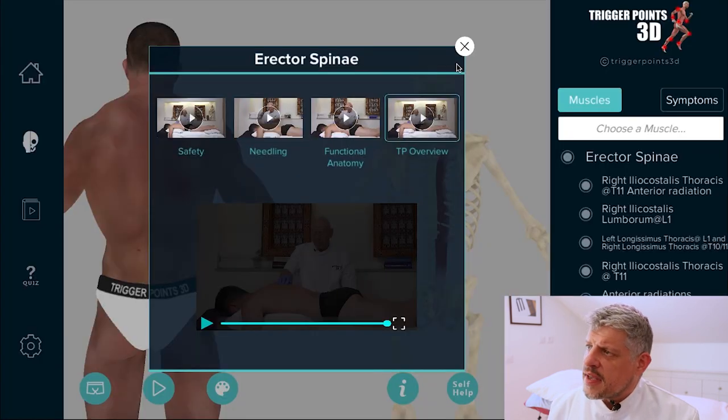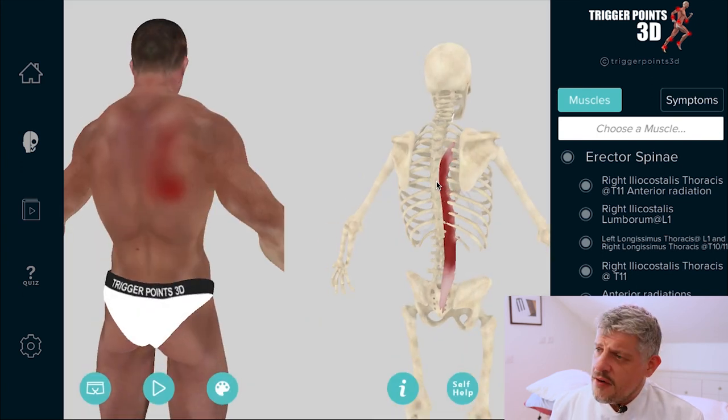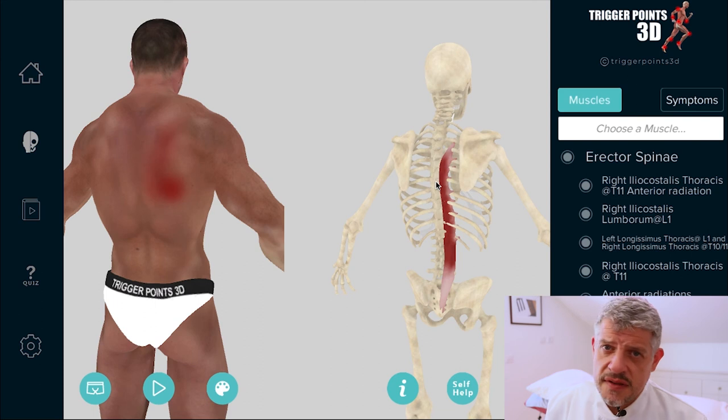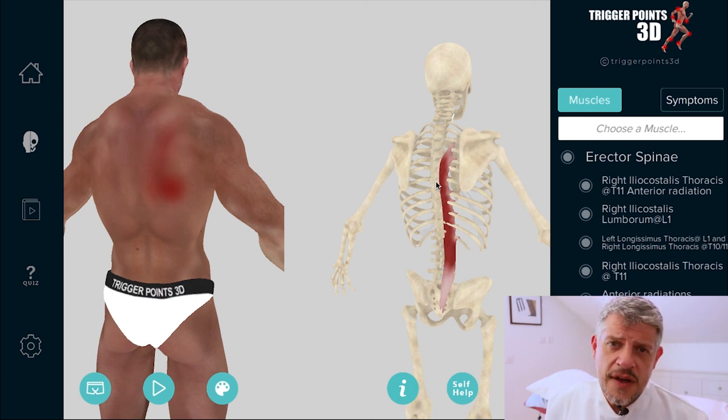We can go on to some functional anatomy, needling, and safety inside the software itself. So that's the erector spinae — well worth looking at in terms of needling if you do that technique; amazing results with T4 syndrome. As we said, articulation, and then follow all of that with some exercises of the thoracic spine to encourage some flexion and extension — with a towel or on a fit ball as well. They can be really helpful.